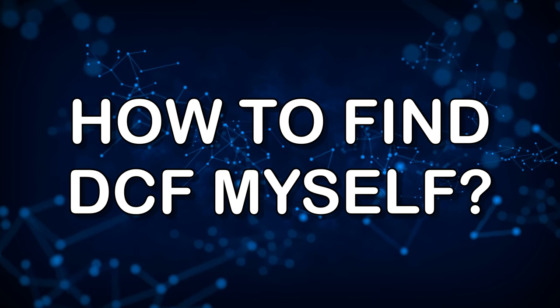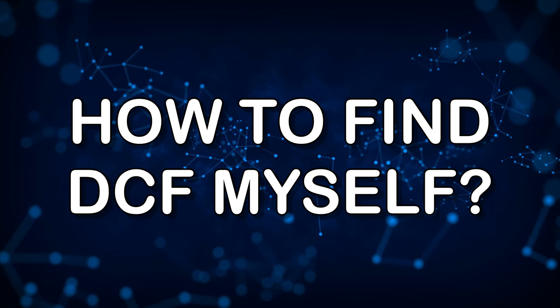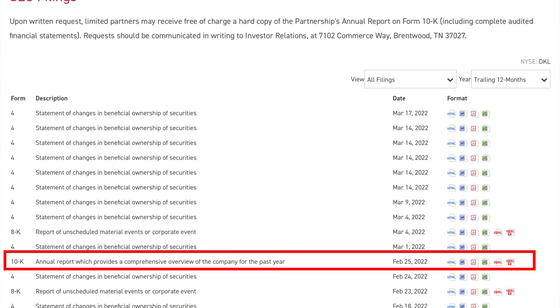So then the big question becomes: how do I find distributable cash flow? The easy answer is you can find it on my spreadsheet — I'm going to make sure that all of our limited partnerships on the spreadsheet have this information updated so you guys can make informed decisions. But let's say you want to do it yourself. The best document you can go to is the Form 10-K, which is filed by the company with the Securities and Exchange Commission, or SEC.